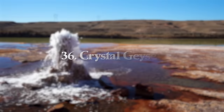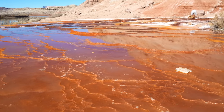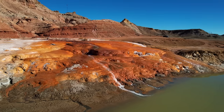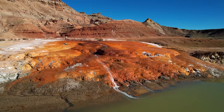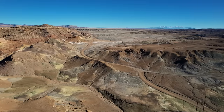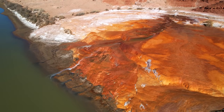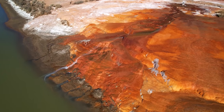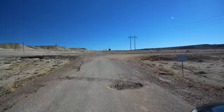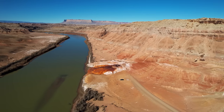At number 36, we have Crystal Geyser in Green River, Utah — just under an hour north of Moab. Crystal Geyser is a unique and rare geothermal feature — one of only a few geysers in the world not fed by a hot spring, but instead erupting due to a buildup of carbon dioxide in underground reservoirs. It erupts at regular intervals, shooting water up to 60 feet into the air. Visitors can observe from a viewing platform nearby with panoramic views of the Green River and surrounding desert.